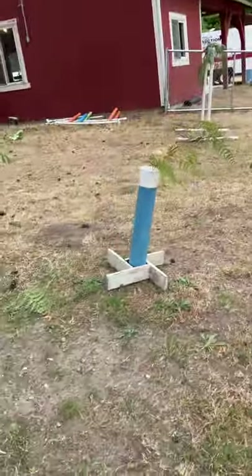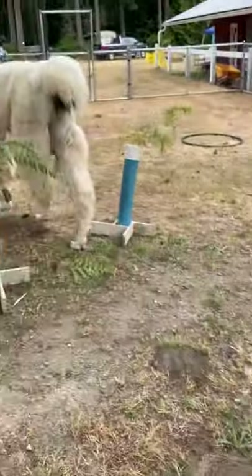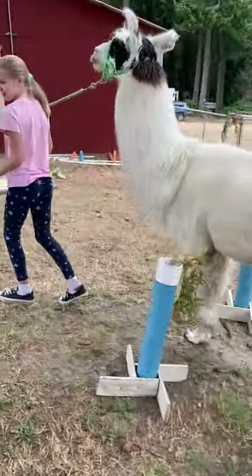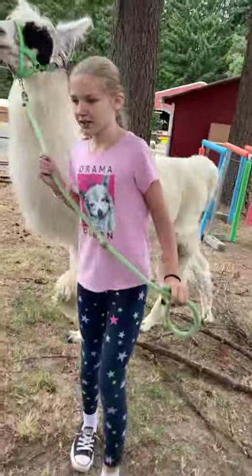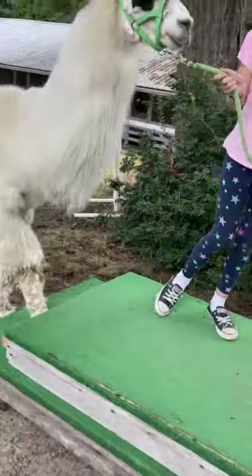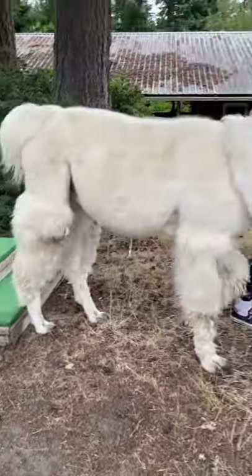I'm just going to walk him through a pile of sticks. Good boy, walk right on through there. The stairs — he's supposed to step one. He doesn't always step one; sometimes he skips. Step. Step. Good boy. He never steps. Oh my gosh, good boy. Good boy, Cowboy.